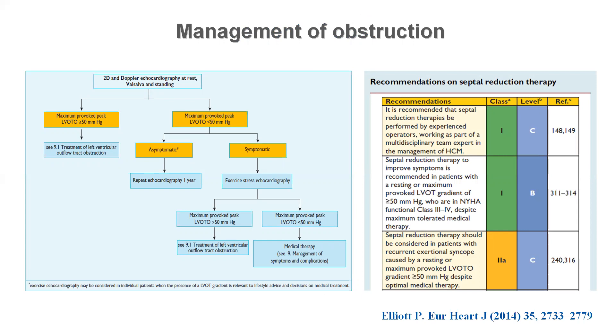This test is safe even in severe obstructive patients. Septal reduction therapy — alcohol septal ablation or surgical myectomy — is recommended in patients with obstruction and functional class 3 or 4, or exertional syncope when medical options fail to improve symptoms. It is very important that the case is discussed in a multidisciplinary team of experts in the field, and that the procedure is performed by an experienced operator or surgeon.